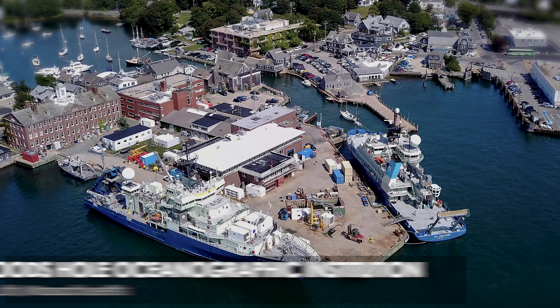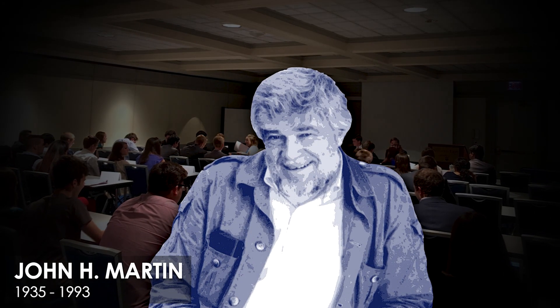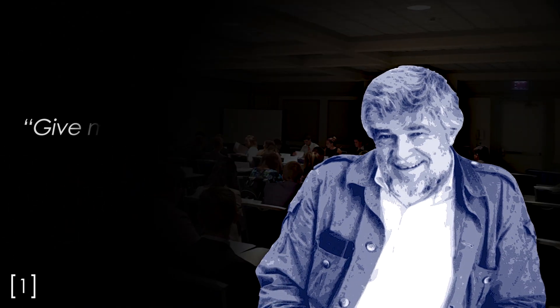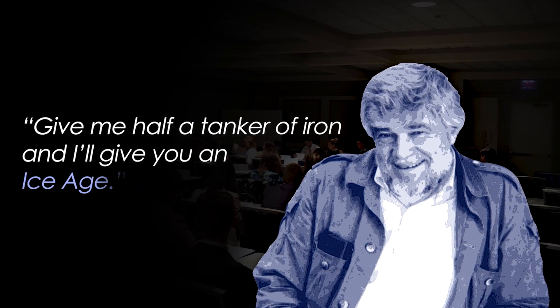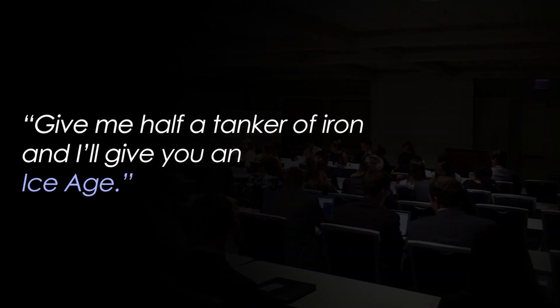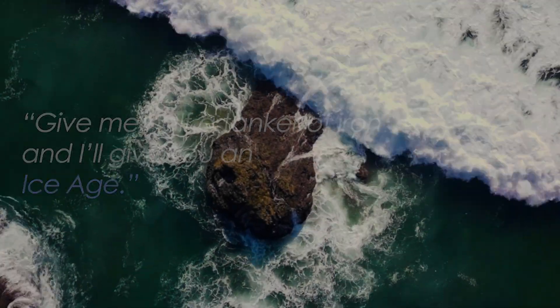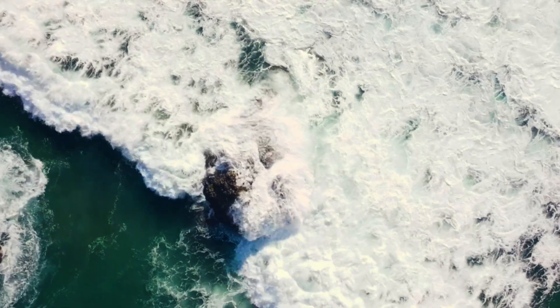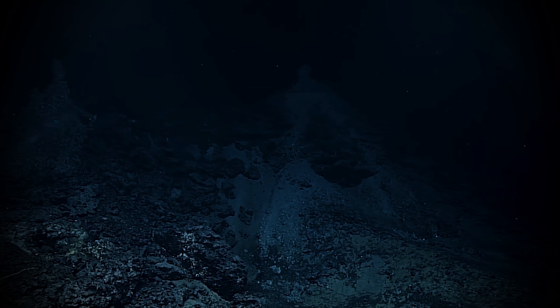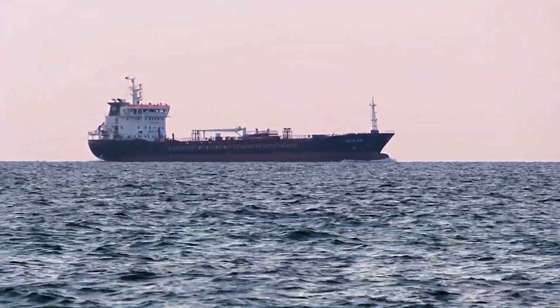In 1988, at the Woods Hole Oceanographic Institution, Dr. John Martin spoke what is arguably the most famous quote from any marine chemist. While this claim may sound like a total joke when first hearing it, the idea is backed with real evidence. It is one of many ideas that involve artificially removing large amounts of carbon dioxide from the atmosphere and sequestering it to slow the rate of climate change. But how could a tanker full of iron be enough to alter our planet and put an end to global warming?